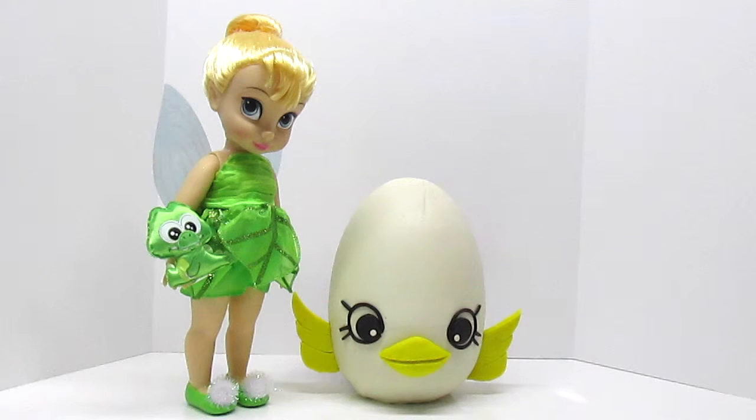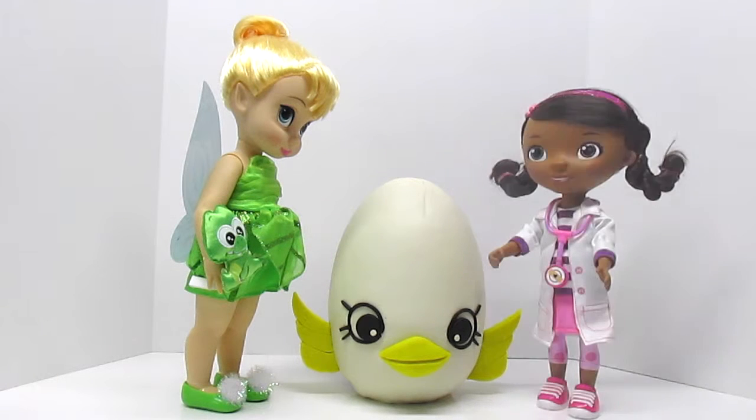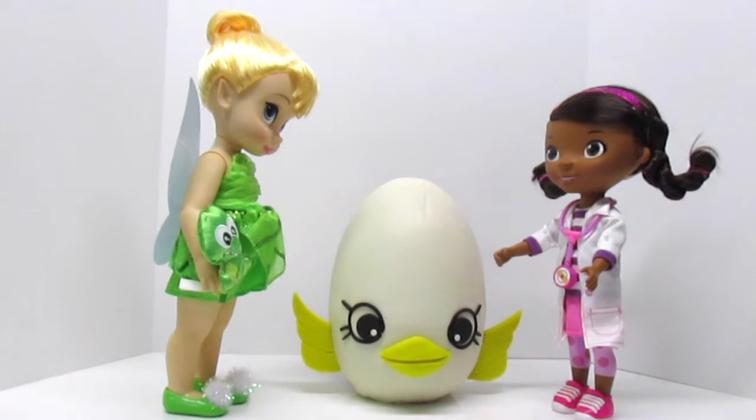Oh, Doc McStuffins! Doc! Doc McStuffins! Yes, how may I help you? Oh my! You are Tinkerbell! Yes, I'm Tinkerbell. And I found this magnificent huge egg in Neverland. I wasn't sure what to do with it and I heard that you were the expert in things like this.